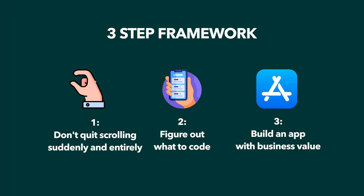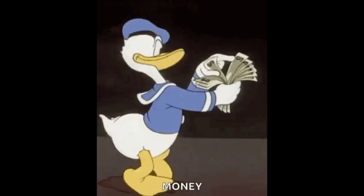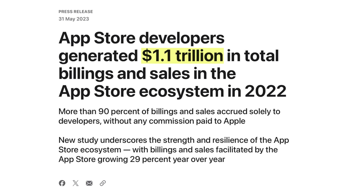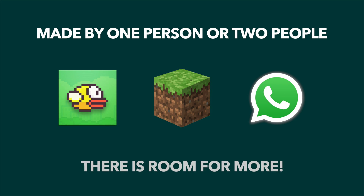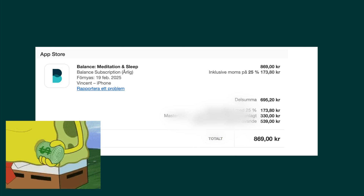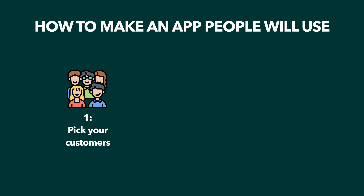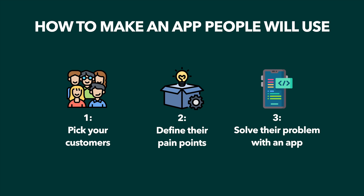Step three is building an app with business value. There are hugely successful apps out there that have made developers crazy amounts of money. The App Store generated 1.1 trillion dollars in 2022 and is growing steadily — the market is certainly not saturated yet. I just spent 60 dollars on a meditation app, and others are buying apps all the time. So once you've created the to-do app, pick a group of people you'd like to help, define their pain points, and create an app that solves one of those pain points really well. Once you've done that, all you have to do is monetize it.